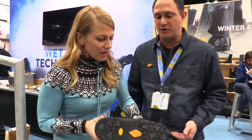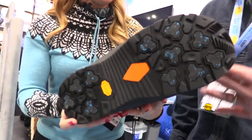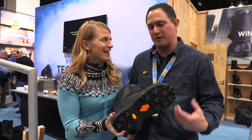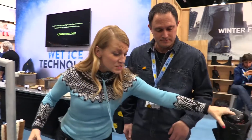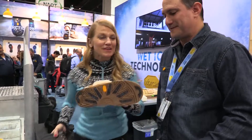This is the Nitro snowboard boot with the Arctic Grip technology on there. Going from the board, going from the parking lot, going through the village — you get that added stability, that added grip.